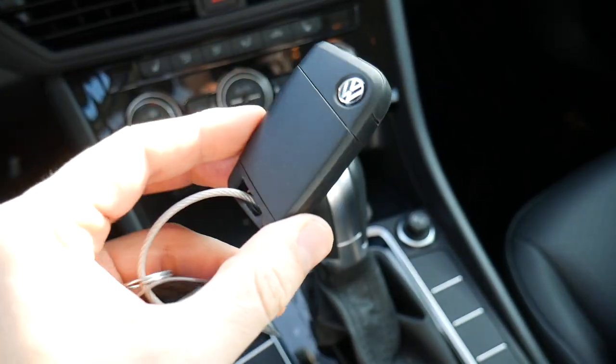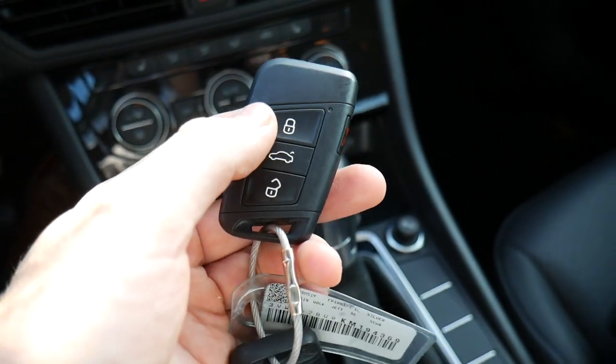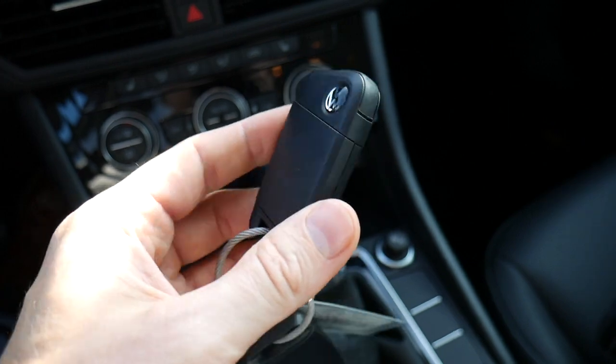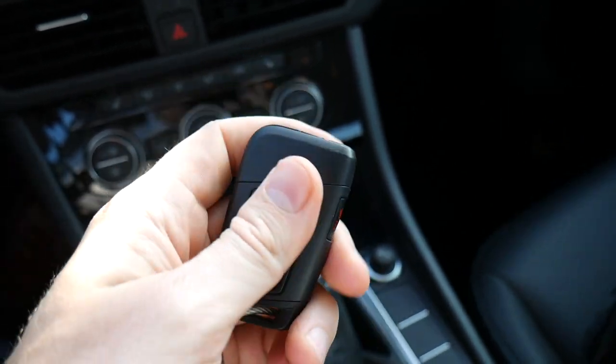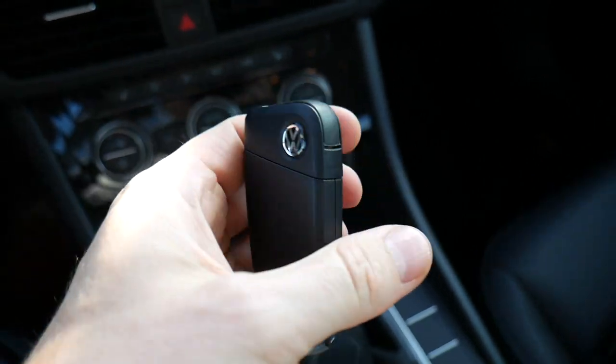Here's the key fob. You have Volkswagen's logo on the back and a couple of buttons on the front: lock, a hatch release, trunk release, and an unlock button. It's light plastic, so it doesn't have a lot of weight to it, but it feels like it's constructed pretty well — it doesn't feel flimsy.